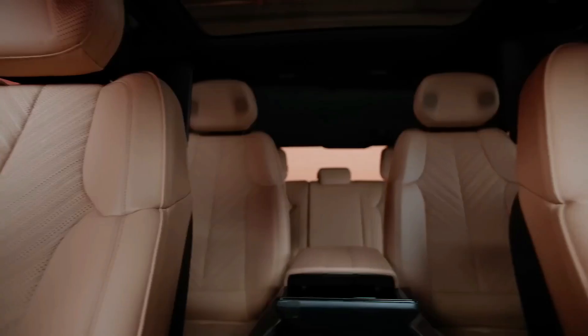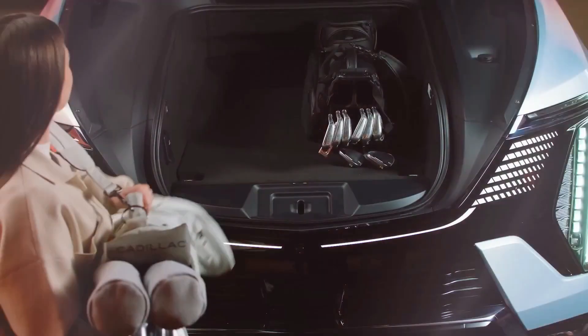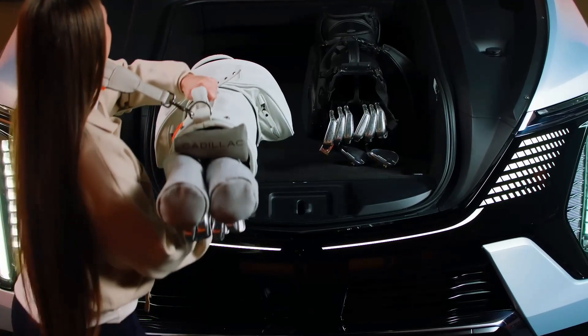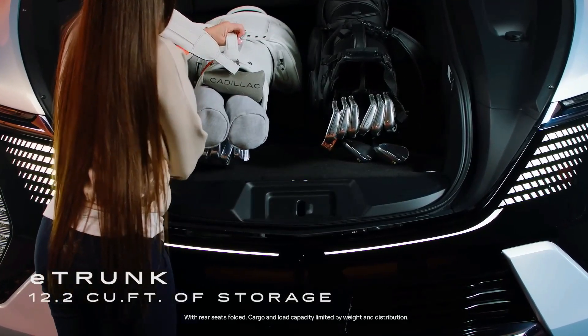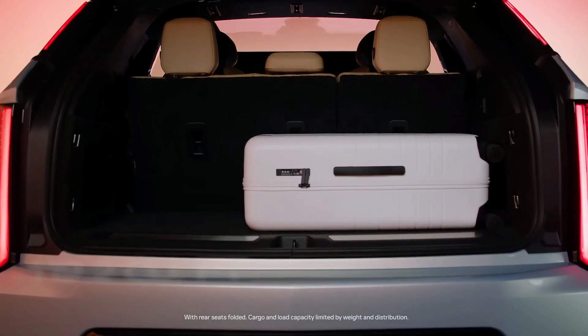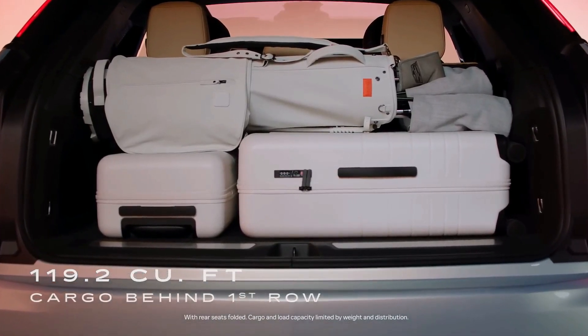The IQ doesn't compromise on the roominess and storage Escalade drivers appreciate. The sealed and carpeted PowerFront E trunk provides storage of over 12 cubic feet, enough space for two sets of golf clubs. The Escalade IQ also offers up to 119.2 cubic feet of max cargo space behind the first row.